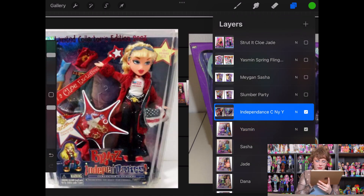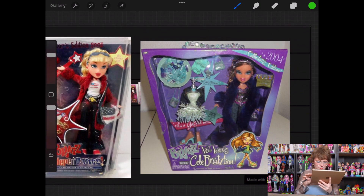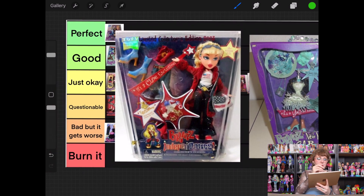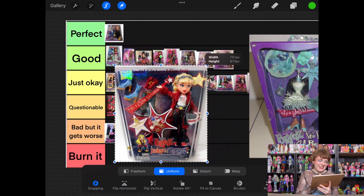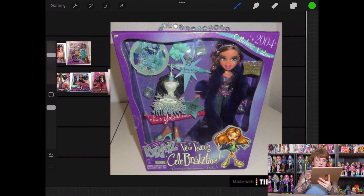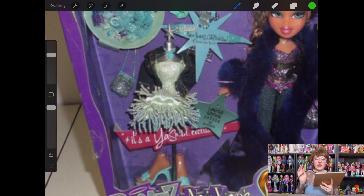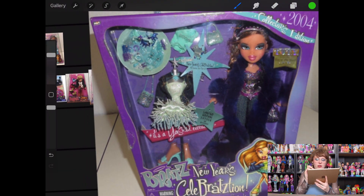So this is Independence Chloe, and then New Year's Eve Yasmin. I've talked on occasion about how I don't really do patriotic anything, and specifically I'm not obsessed with patriotic themed dolls — it kind of gives me bad vibes. She's going in burn it. The New Year's Eve Yasmin is definitely much better — her long fur coat is kind of cool. I don't like the outfit she has on underneath it, but this dress — I love this dress. I think there was also a Chloe release with this dress. It's so beautiful. She's going into good because of that.